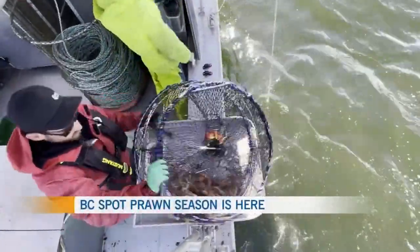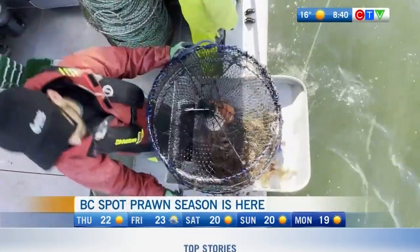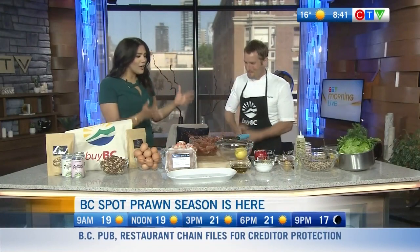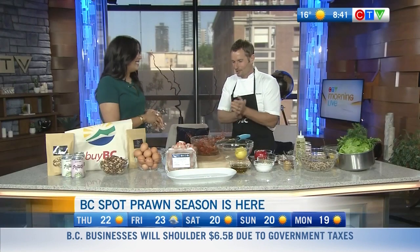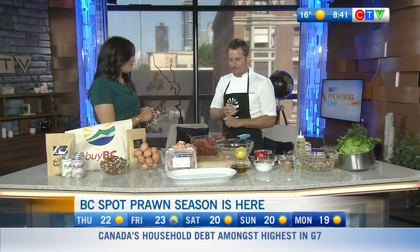BC spot prawn season has begun, ahead of multiple spot prawn festivals in the lower mainland and on Vancouver Island. Chef Ned Bell joins us this morning with some great recipe ideas to make sure those prawns are the star of the plate. These are incredible — they're alive, they've been jumping all morning. They were delivered fresh by our good friend Katie Lindsay from the Spot Prawn Association.